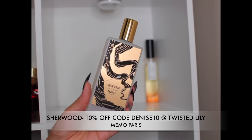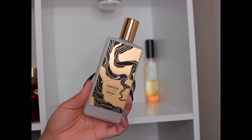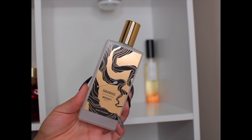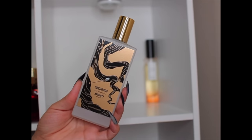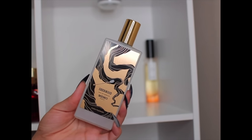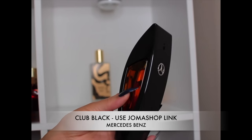Next is Sherwood by Memo Paris. I really like the way this smells — it's a creamy sandalwood with some spiciness. It smells like Gris Charnel layered with Blanche or Blanche layered with something like Side Effect. There's definitely a warm spice — maybe cinnamon or cardamom — but the sandalwood is nice and creamy.